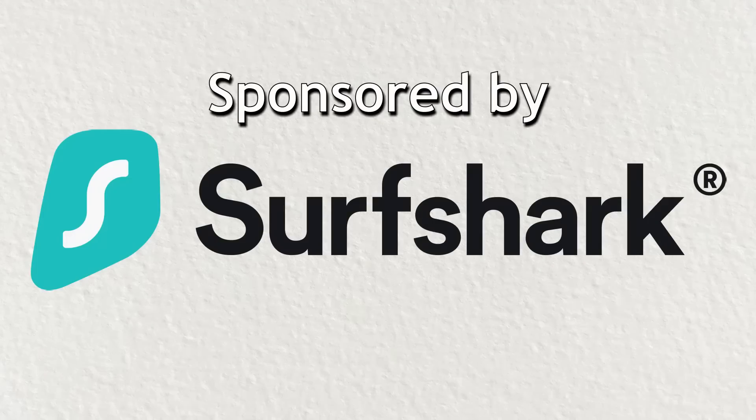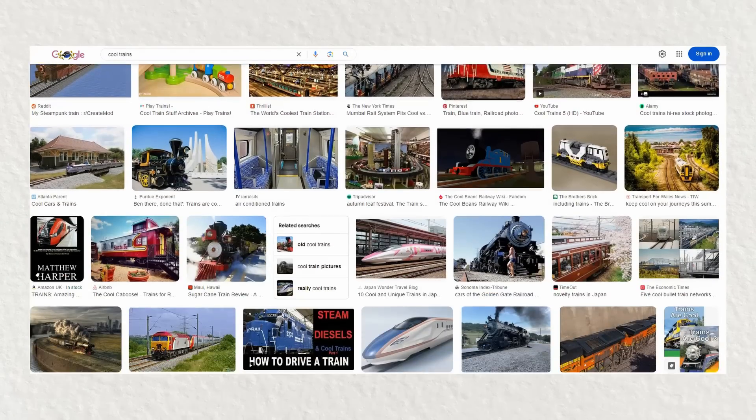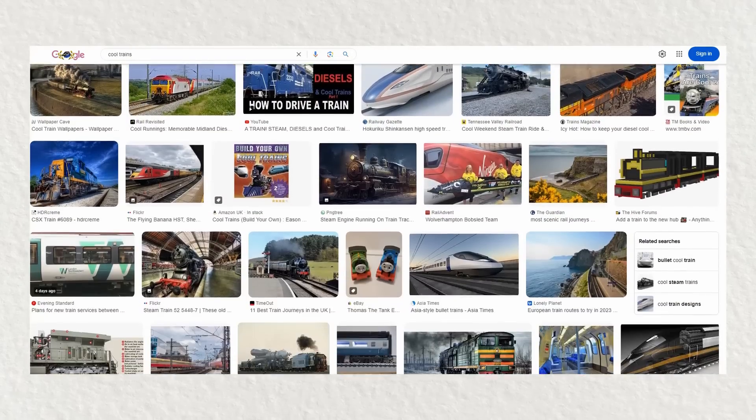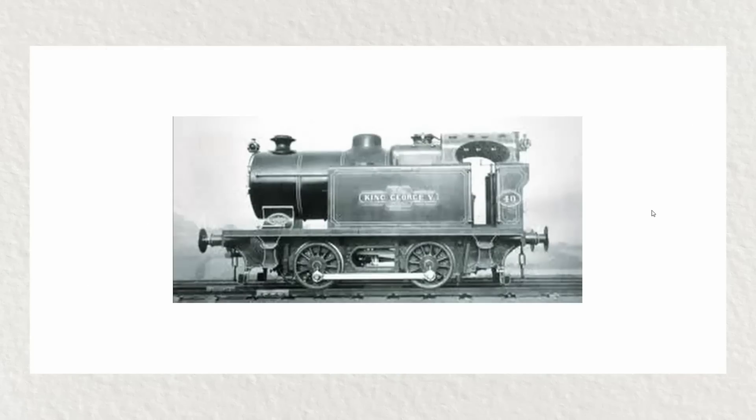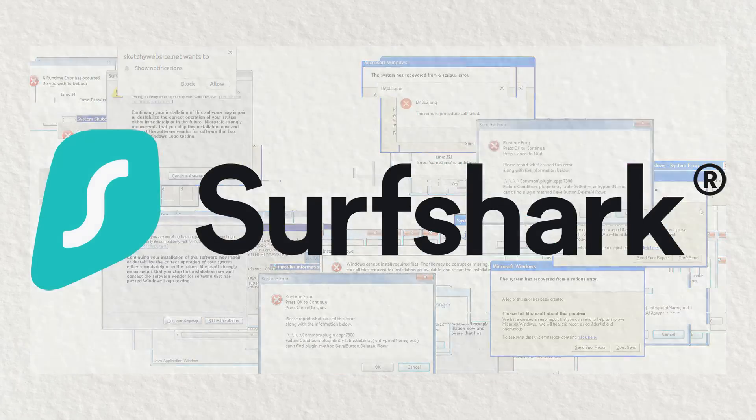This video is sponsored by Surfshark VPN. Browsing the internet all day for train facts is fun and all, but I don't want to put myself at risk of getting my data stolen just because the only good picture of a locomotive was uploaded to a sketchy website. Thanks to Surfshark, I don't have to worry.